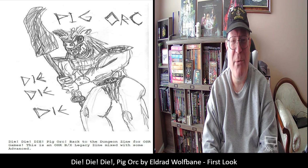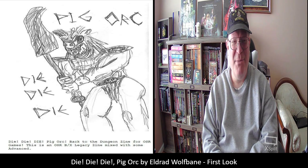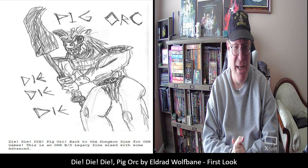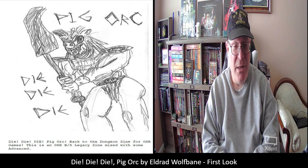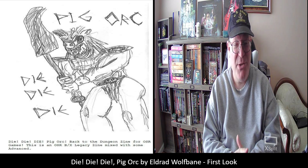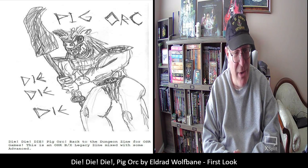Good morning and welcome to another episode of Unscripted and Unchained RPG Review. I am DM Bloodworth and, as you can see by the graphics, today I'm taking my first look at an adventure module that was sent to me by a friend. He asked me to take a look at it.